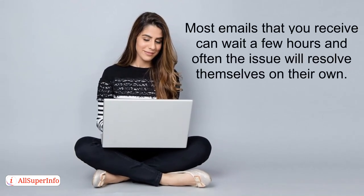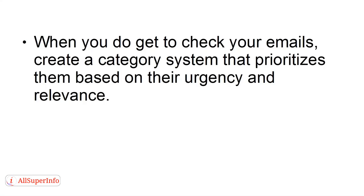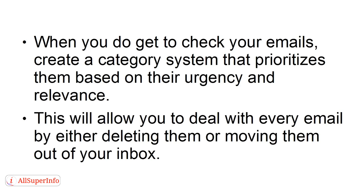Many people regularly check their email, eating up valuable time. To reduce the time you spend checking email, block specific times out on your calendar for reading and categorizing emails. Most emails that you receive can wait a few hours, and often the issue will resolve themselves on their own. When you do get to check your emails, create a category system that prioritizes them based on their urgency and relevance.